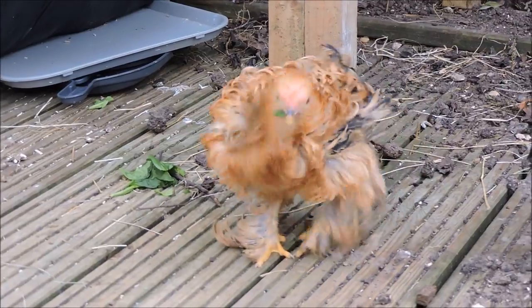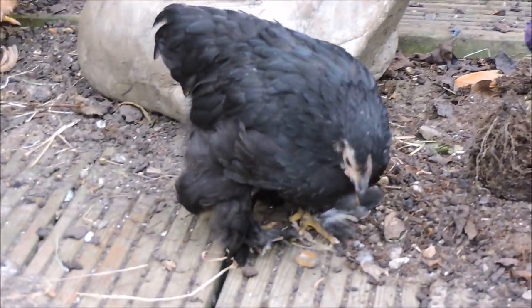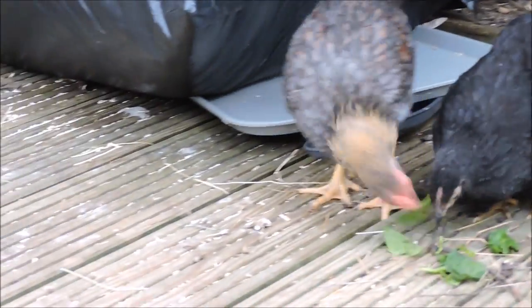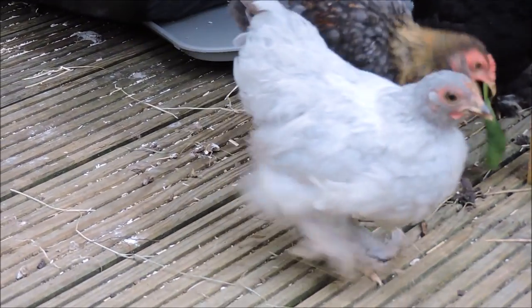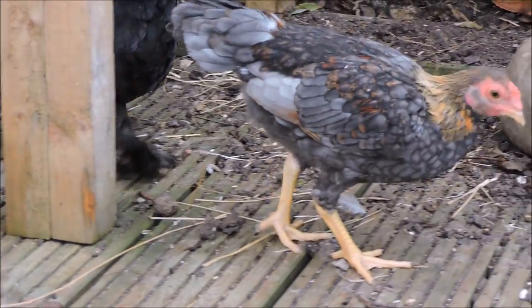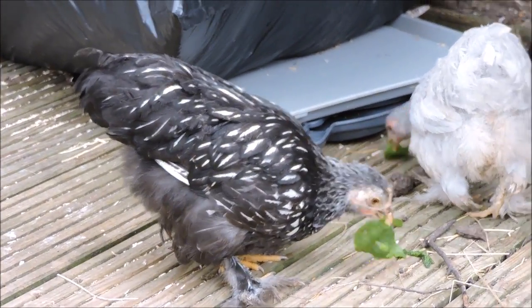They also love bananas, apples — as long as you take the pips out of the apples — and pears. They love all kinds of fruit and you can sit down with them, they'll come to you and you can give them the fruit and they'll be eating out of your hands. They're a very friendly breed, these Pekins. You can even give them sweet corn, the ones you buy in the tins, not the fresh ones.